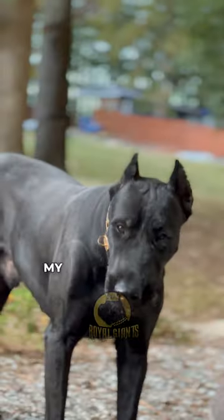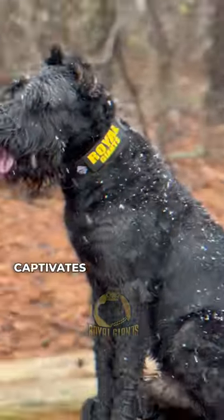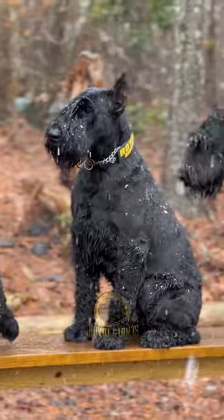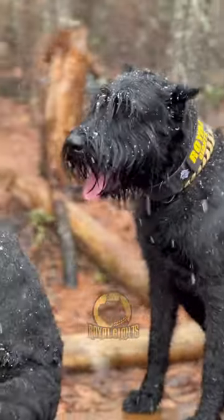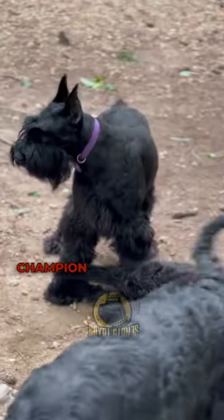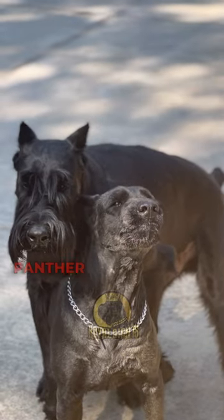Now, my dear viewers, I turn to you. Which of these striking appearances captivates your heart the most? Is it the rugged charm of the Black Bear-esque fluff, the refined allure of the champion show dog, or the awe-inspiring presence of the Canis Panther look?